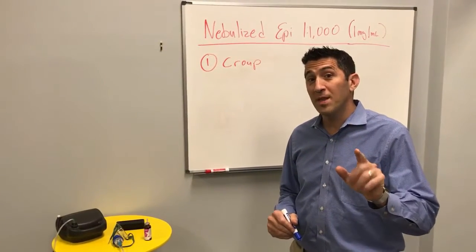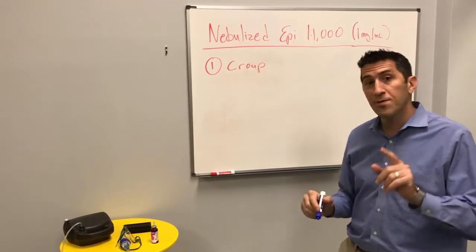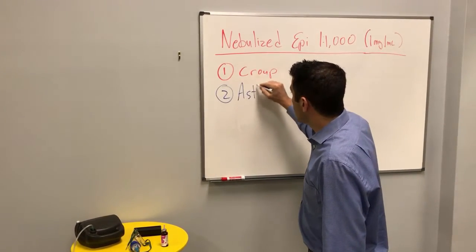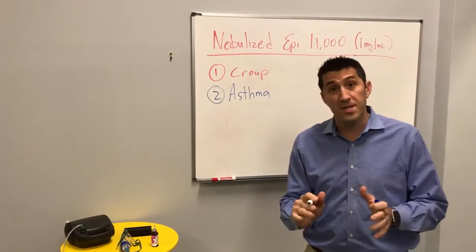There's one additional thing we haven't talked about yet: nebulized epi can not only be used for croup, but another thing I like to use it for is asthma. Some of you listening may say you haven't heard of that before, but let's take a look at the physiology.